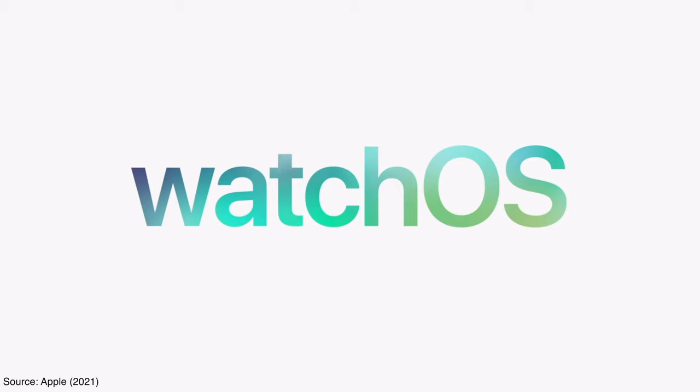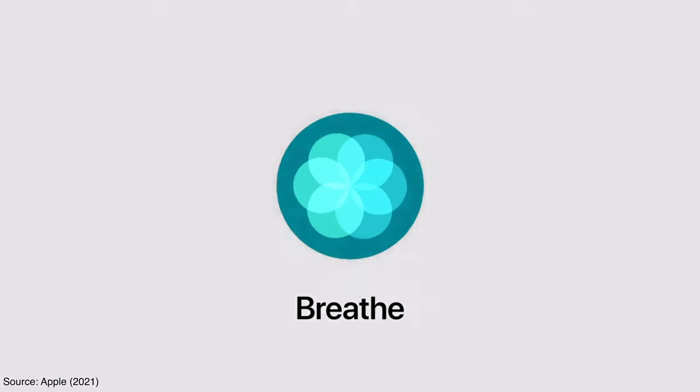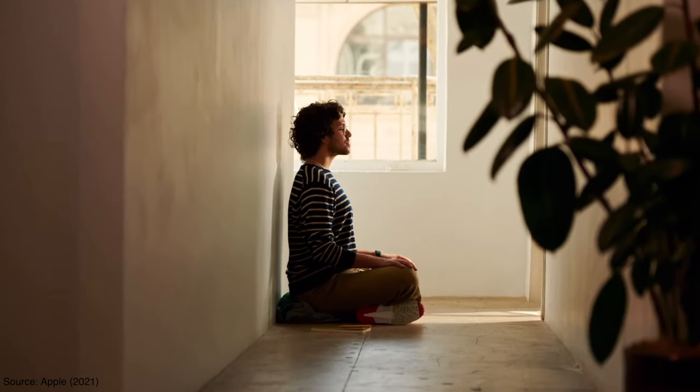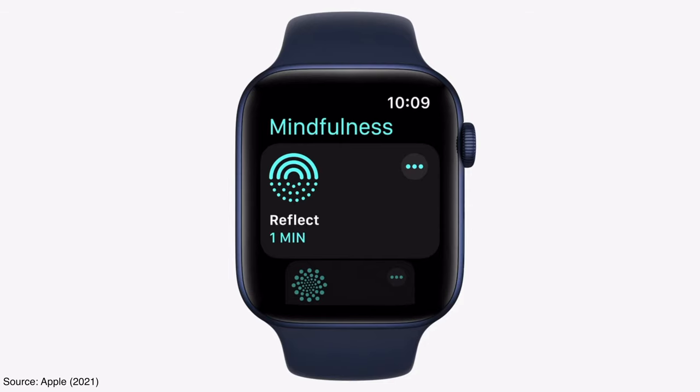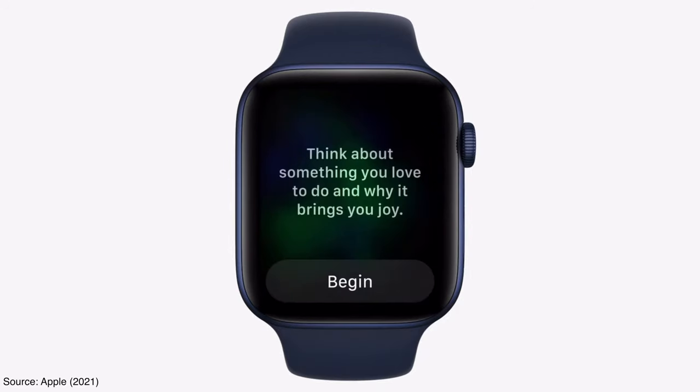Moving to the health-related features added to the Apple Watch with the new watchOS 8 — the first is the revamp of their Breathe app. After a year of probably the most people experiencing burnout and mental health challenges, Apple decided to change their Breathe app name to Mindfulness. My favorite addition is the new Reflect feature, which gives you a new animation and short prompts to focus on a certain theme, such as gratitude or joy.